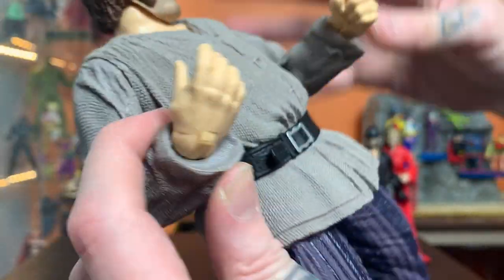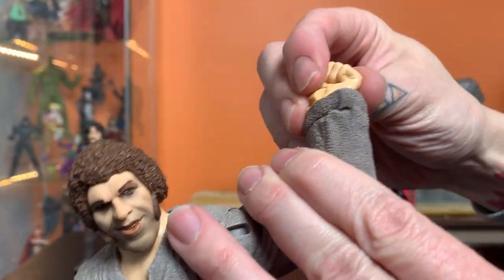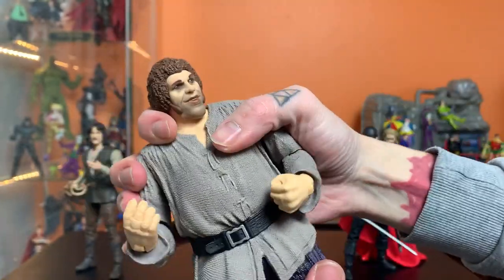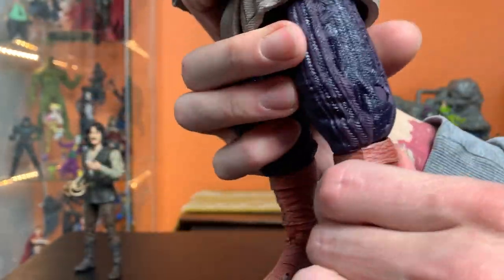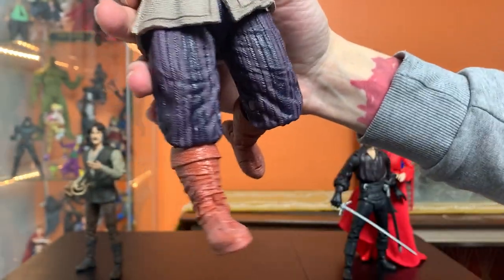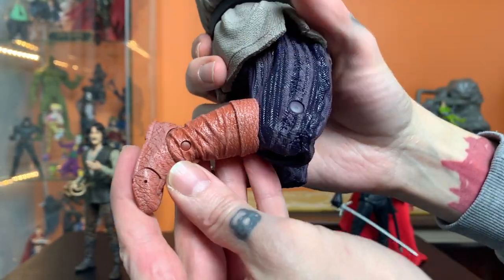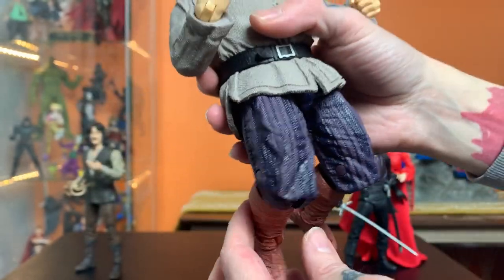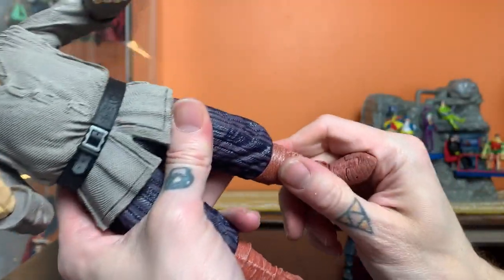The wrists rotate and are hinged. There's no ab crunch at all, but he does have a waist underneath, which is really nice. I really like the way these single knees are engineered — the seam at the edge of the pant where the boot is is where the knee hides. It looks fantastic when bent; the knee still has a great look there.